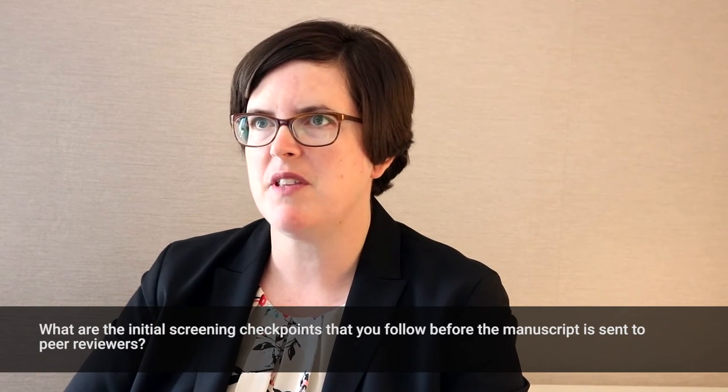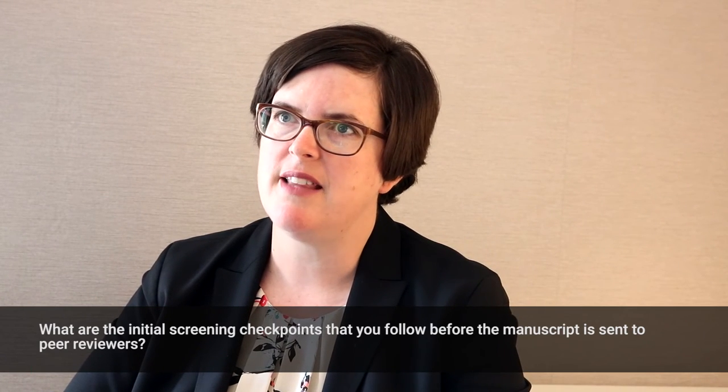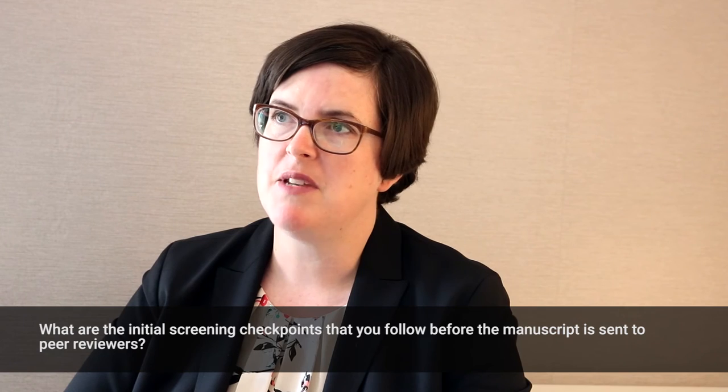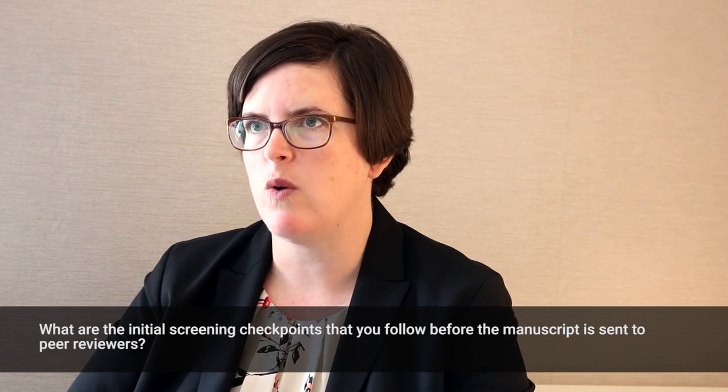But then there are manuscripts that go through peer review that maybe aren't well-written at all, and our reviewers will comment on that, as will the editors. But sometimes there's something about the science that's so important that we want to give it a chance and see what happens.